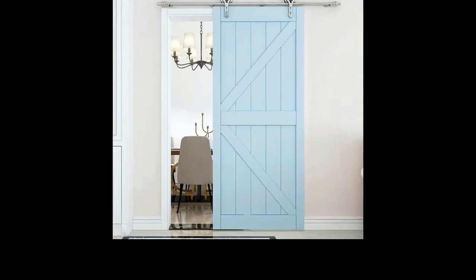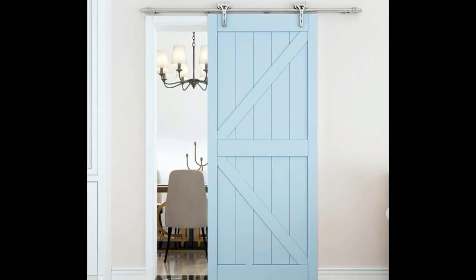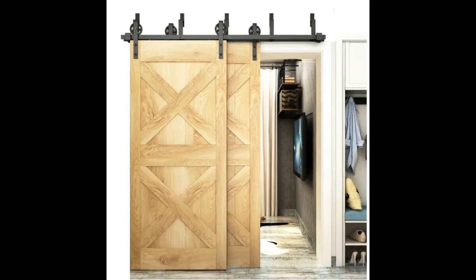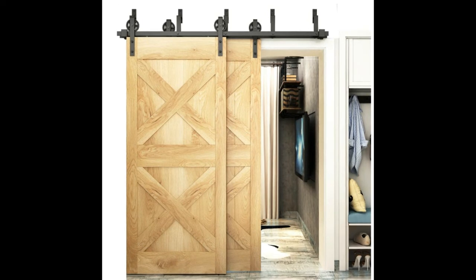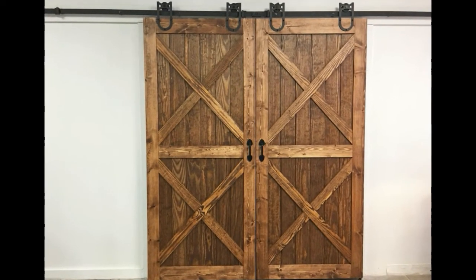Sliding type doors are not just limited to doorways — they are also installed as cabinet doors, closet doors, balcony or patio doors, and as room dividers. They are built with different materials such as metals and glass. Glass gives the illusion of a bigger space since it lets you look over to the other side. Sliding doors may be all clear, frosted, or translucent, and may have etchings or printed designs. Customization for sliding doors is endless.